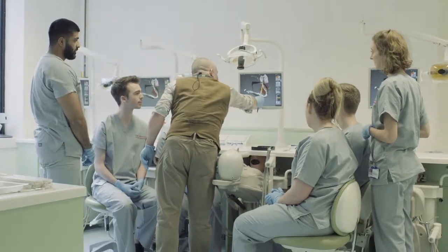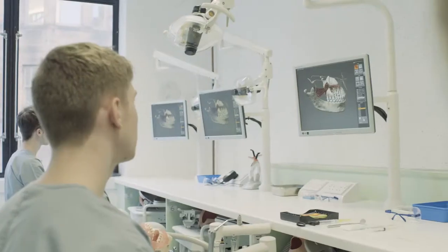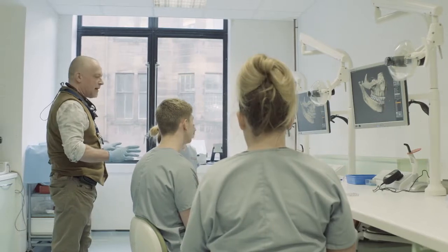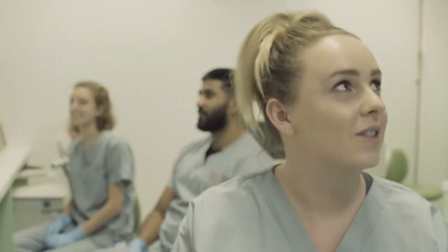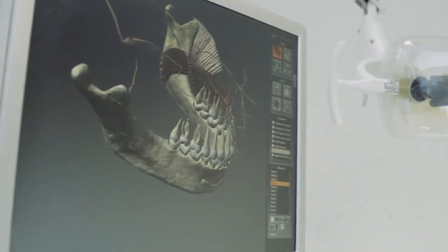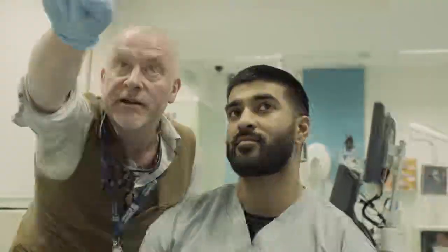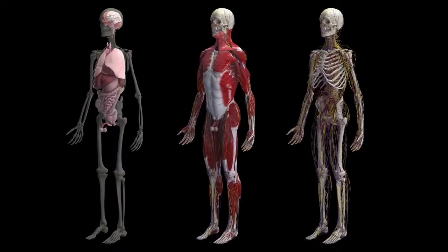Working on a project like the Definitive Human is important to me because it feels like I am contributing something useful to the world. I really believe that we can improve healthcare with this software. We're going to get it to the people learning about human anatomy — students in university and medicine — and by using our software, we hope to improve their understanding more efficiently and effectively, and ultimately improve healthcare.